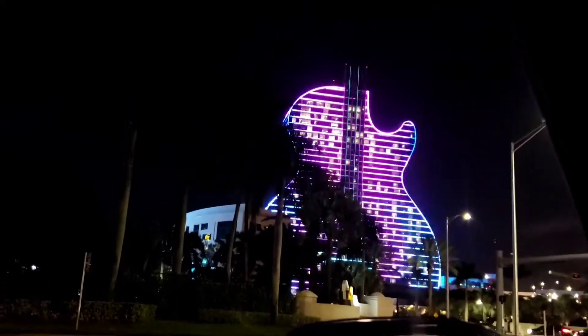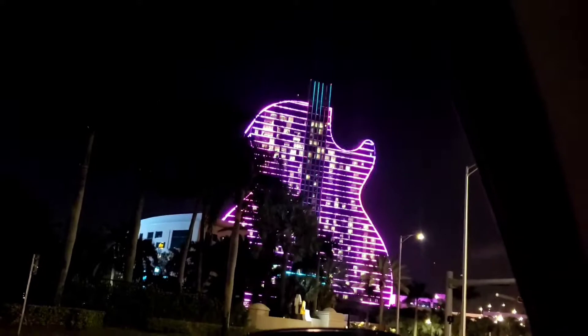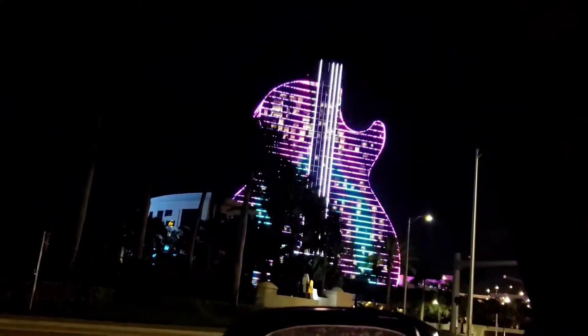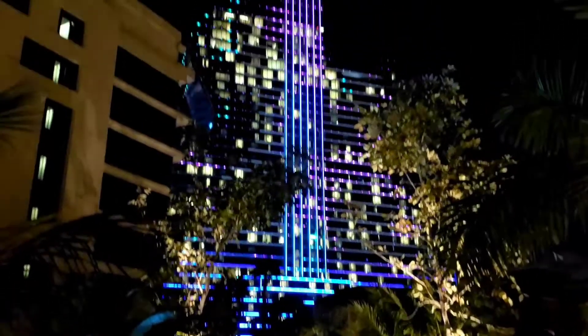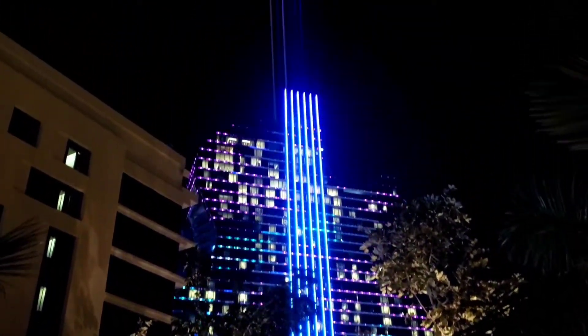We had to bring you back in the evening because it is spectacular. I wanted to give you a few minutes — look up and you can see the lasers shooting up into the sky.